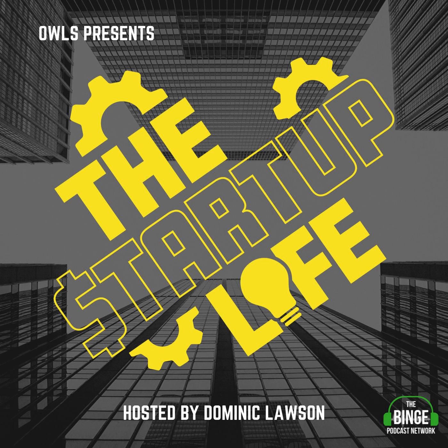Here's your host, Dominic Lawson. All right, Startup Nation, I hope you're ready to receive some value today. My name is Dominic Lawson and this is The Startup Life, the show for entrepreneurs and career-minded professionals. As entrepreneurs, professional development is the name of the game. With many of us working from home, you may find yourself with a little more time on your hands to do just that. But what does that look like in the era of COVID, and how do you maximize what you are learning? Well, we have an amazing guest to help us out.